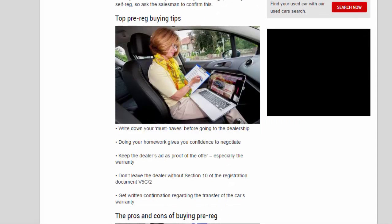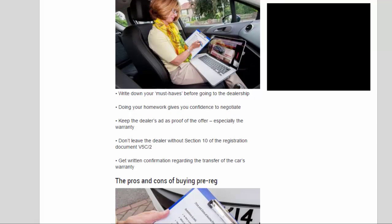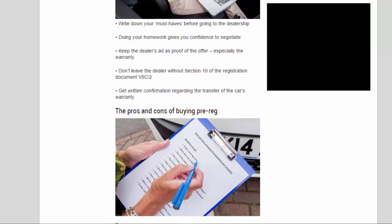Top Pre-reg Buying Tips: Write down your must-haves before going to the dealership. Doing your homework gives you confidence to negotiate. Keep the dealer's ad as proof of the offer, especially the warranty. Don't leave the dealer without Section 10 of the Registration Document V5C-2. Get written confirmation regarding the transfer of the car's warranty.